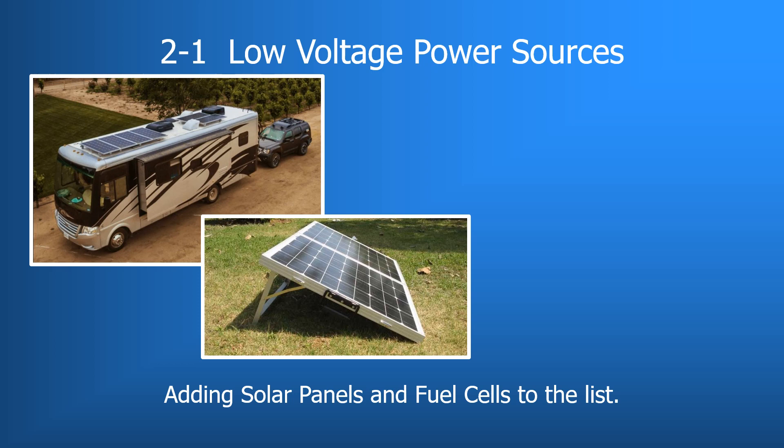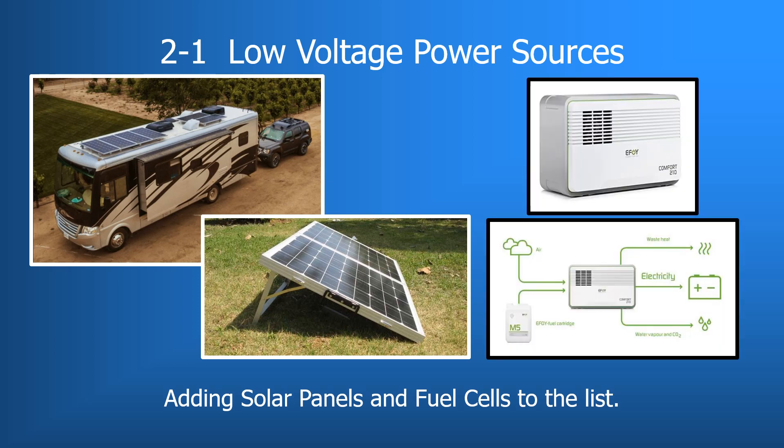Solar panels can be permanently mounted or portable units set up once at the camping location. The second and much more obscure power source is the fuel cell. To date, I have yet to see a fuel cell installed in a production line RV. Fuel cells work like batteries but do not run down or need recharging — they produce electricity and heat as long as fuel is supplied. A fuel cell consists of two electrodes, a negative anode and a positive cathode, sandwiched around an electrolyte. In anticipation of their future use, fuel cells have been added to the list of power sources in the 12-volt standard.